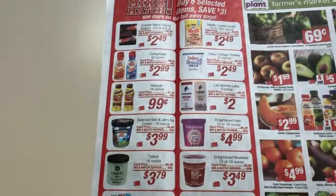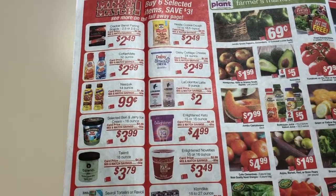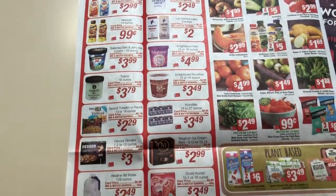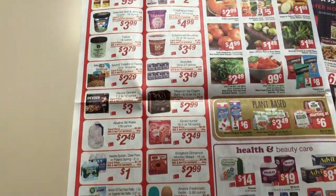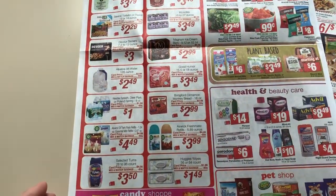So here's their buy six, save $3. Cottage cheese — I have a coupon for that. But besides that, not a bad deal there on the water.